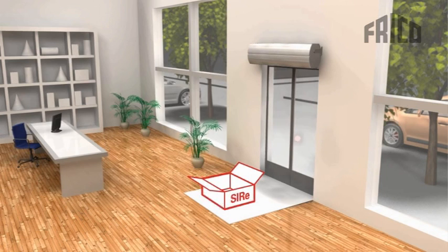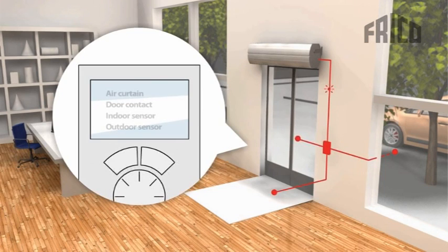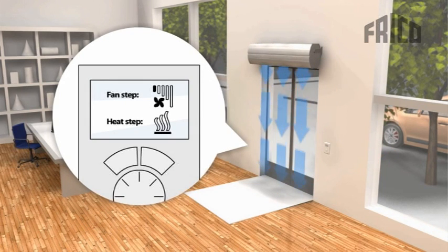Have you ever wondered how easy it should be to install your air curtain and its regulation? With SIR you no longer need to wonder. The different components are supplied together in one package. With low-voltage fast-connection cables, connecting the components is done within minutes, and we have minimized and almost eliminated all risk for wrong and faulty connections.